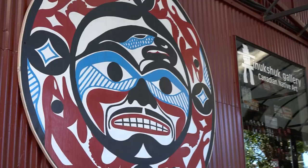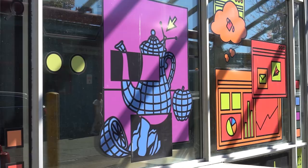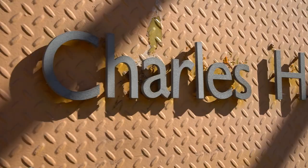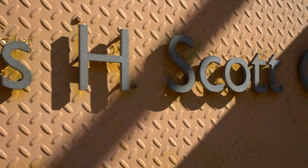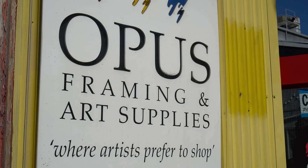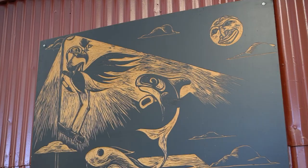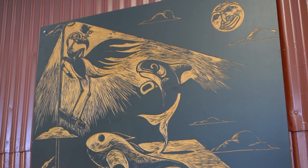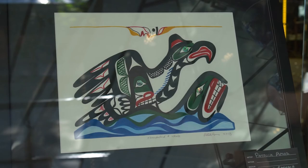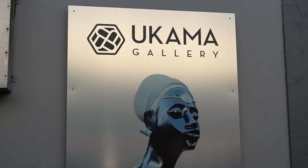Granville Island used to be home to the Emily Carr University, and because of that there's lots of art establishments here, like the Charles H. Scott Gallery. Opus, which is the art supply and framing store, has also cropped up. There's a host of other things here that relate to the artistic world, and you really have to be here to walk around and explore.